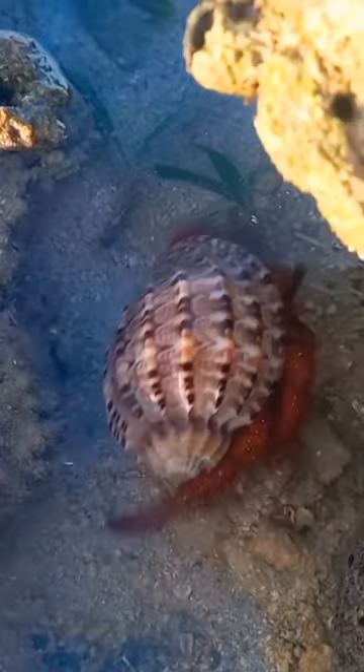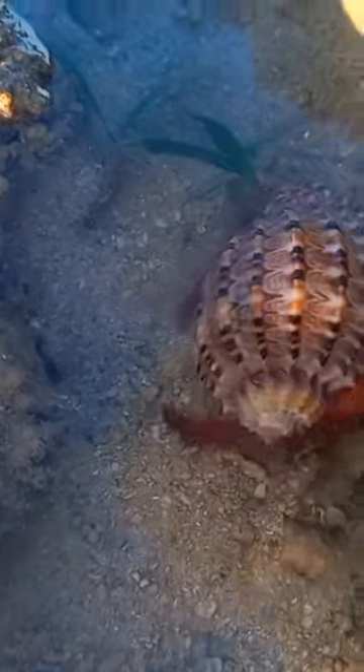We actually saw two of them. The other one has a different shell because it's a bit smooth compared to the smaller one, and this one is a big guy — check him out!